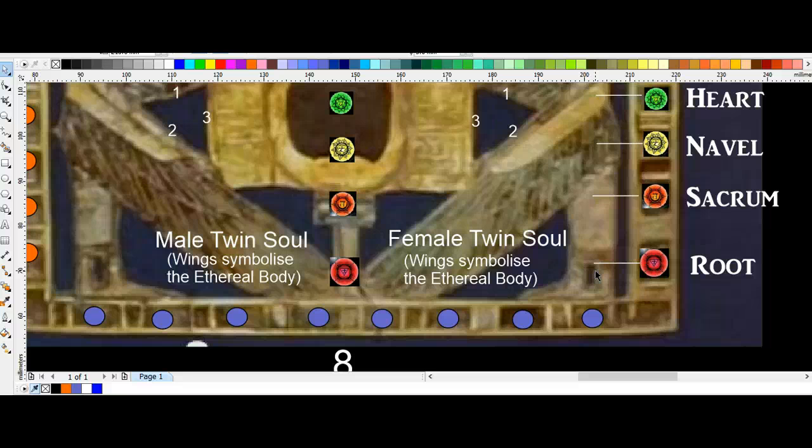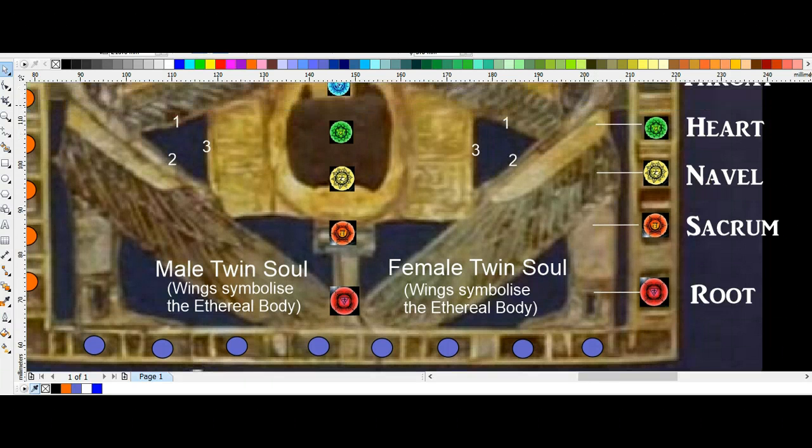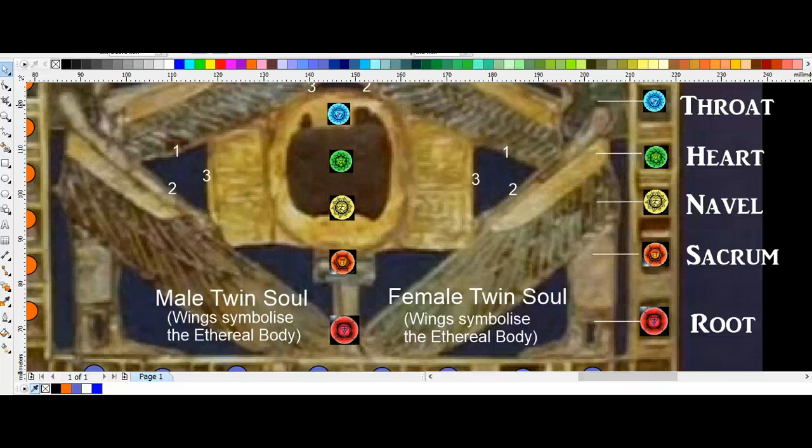If you are continuing to do energy work with crystals and you are using the bottom of your spine as the location of your root chakra, you are not getting the full benefits. I would suggest that you try the crystals at your ankles and you will see the difference for yourself — you will experience the energy flow throughout your body, which is very different to when you are only putting it at the bottom of your spine.